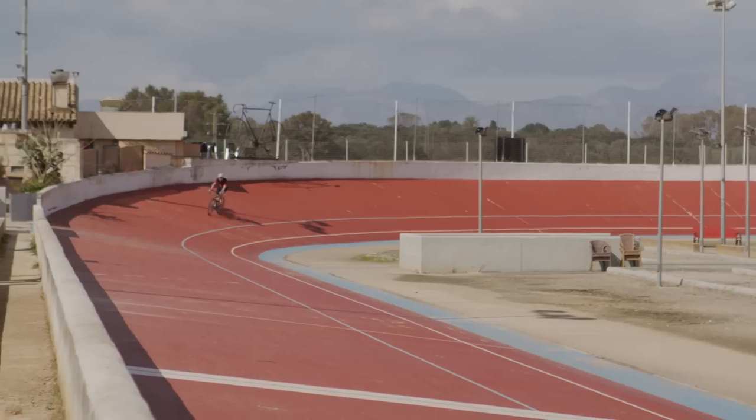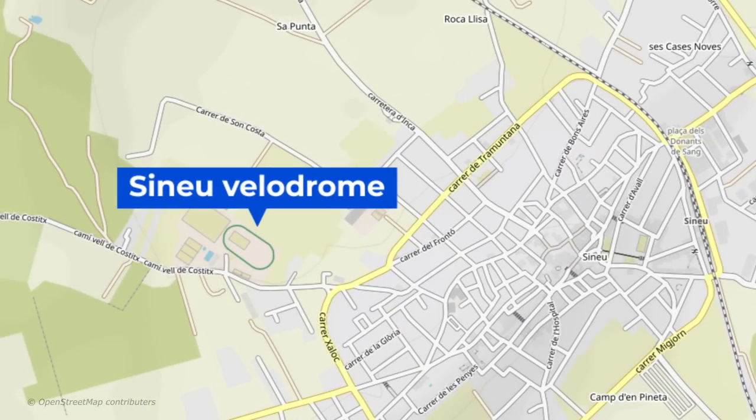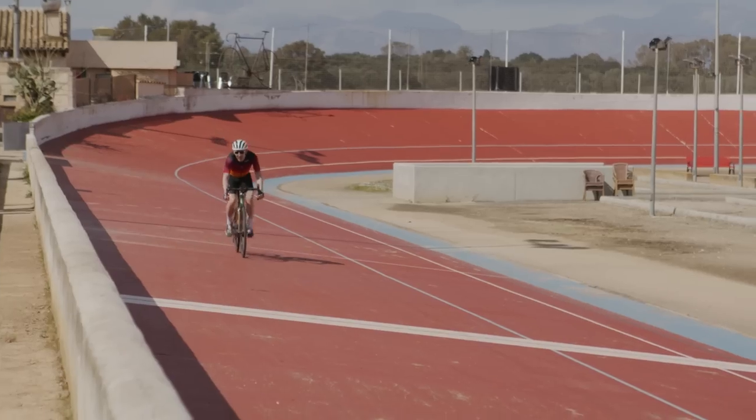A velodrome? That's right — a red one. Situated on the west side of Sineu, it's a great place to use. Let's go get a few laps in.